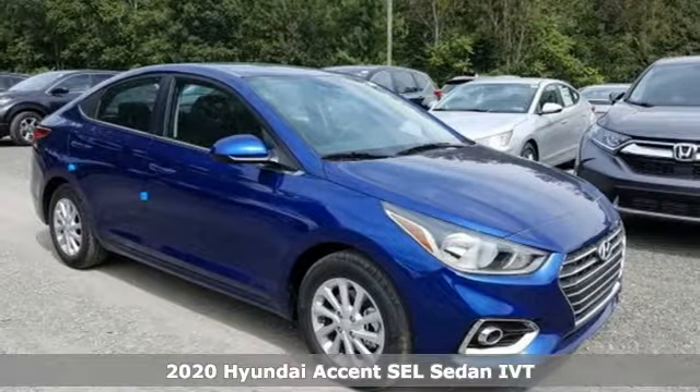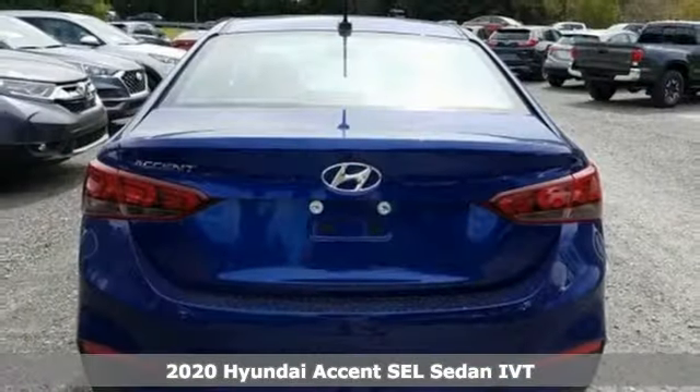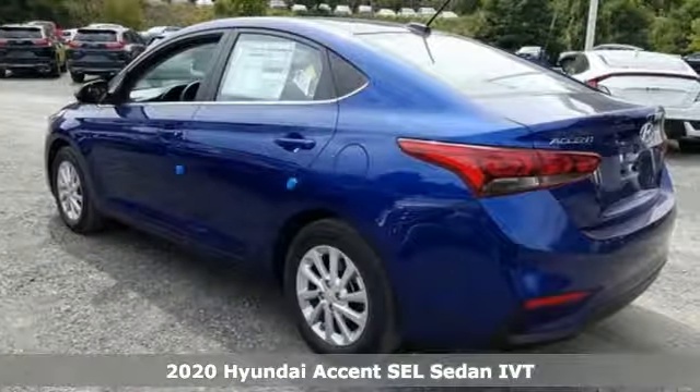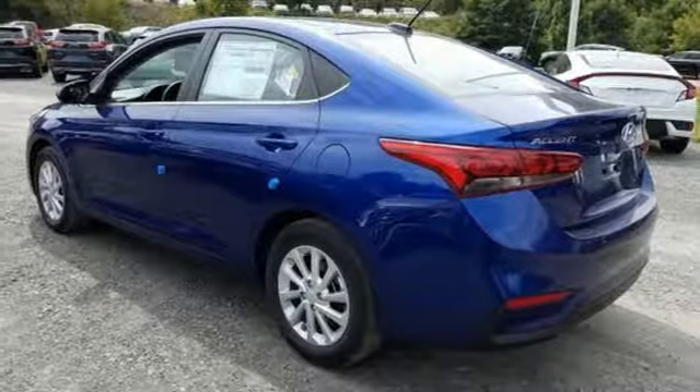Here's a new 2020 Hyundai Accent. Hyundai's attention to detail means a better driving experience for you. It comes with the features you need and better yet want.